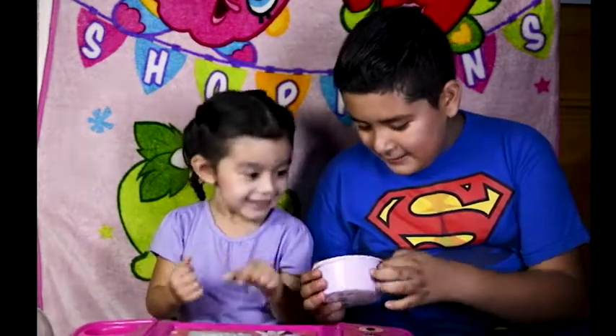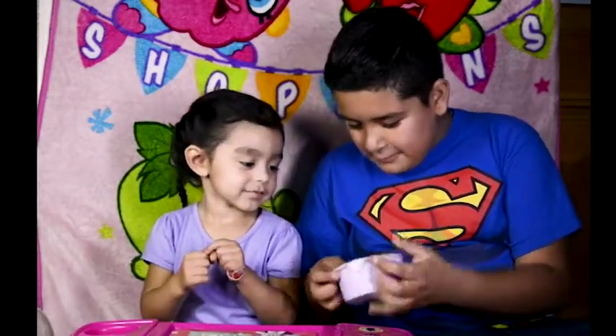You ready to open it? Alright, you take it out. Which one do you want?